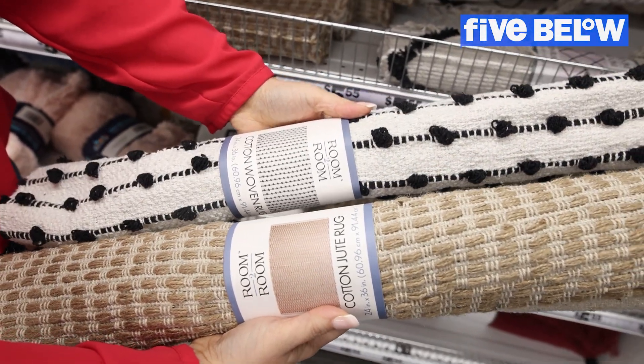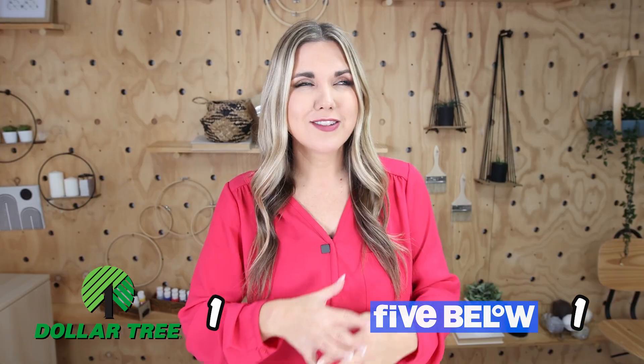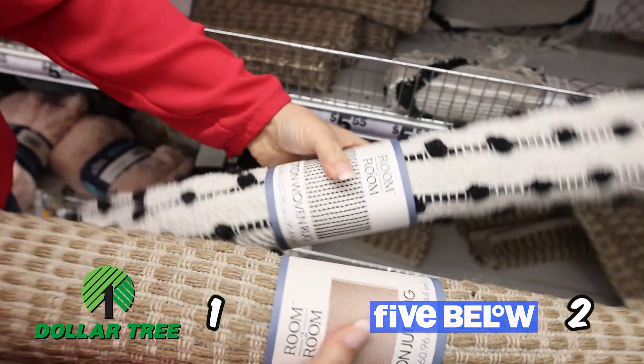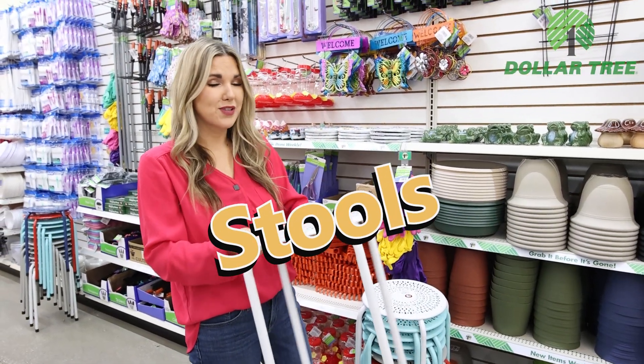I love all the rug options at Five Below — look at how cute these are. I love using rugs to recover different things and do DIYs with them. As much as I appreciated the outdoor rugs at Dollar Tree, I just love the indoor rugs at Five Below — they're so pretty and unique. So I'm going to give it to Five Below.